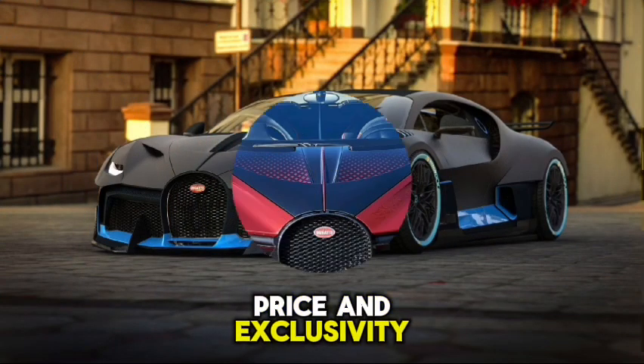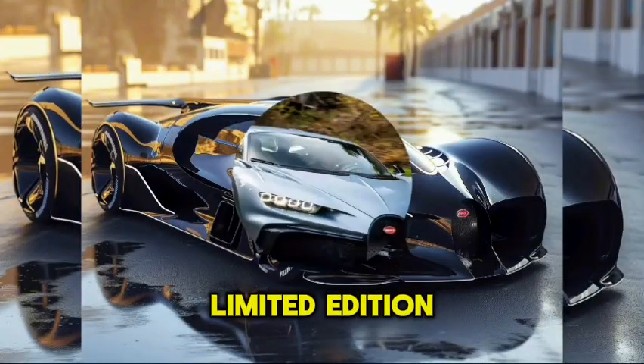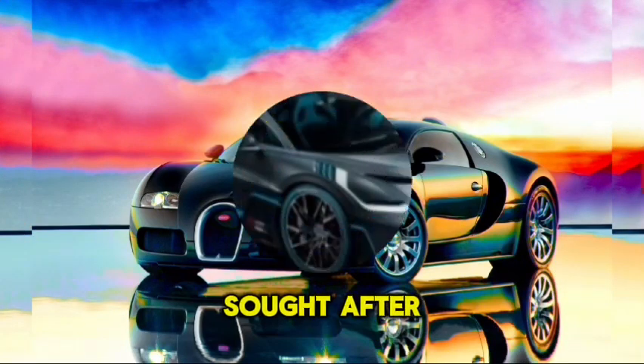Price and exclusivity. Priced at approximately $5.8 million, the Divo is a limited-edition car with only 40 units produced, making it a highly sought-after model.